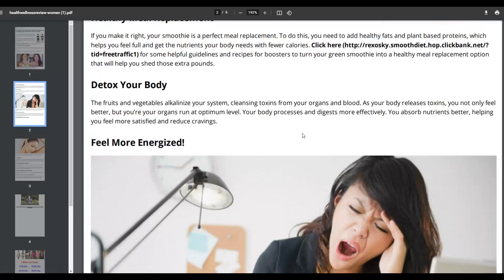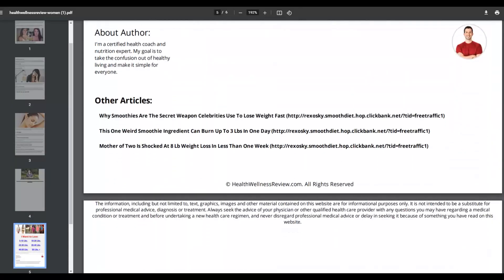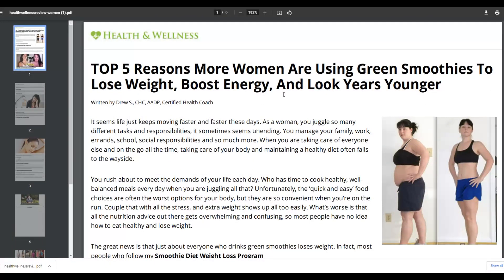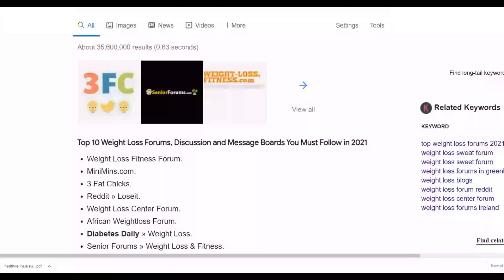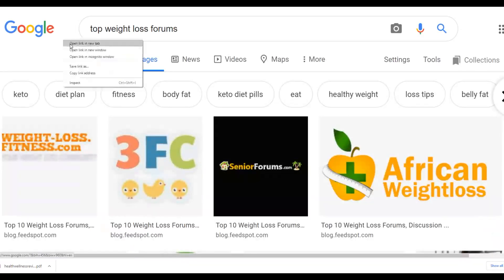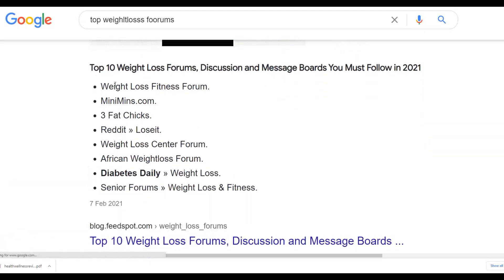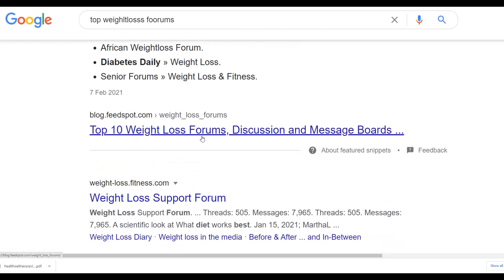Now I'm going to show you how to get very targeted traffic and start making sales as soon as today. Instead of just downloading the PDF, go to Google and type 'top weight loss forums.' You can see results like Weight Loss Fitness Forum, 3FatChicks.com, and many others. You can also use the website findaforum.net — go there, type your keyword like 'weight loss,' and click Search to find many high-quality forums related to your niche.